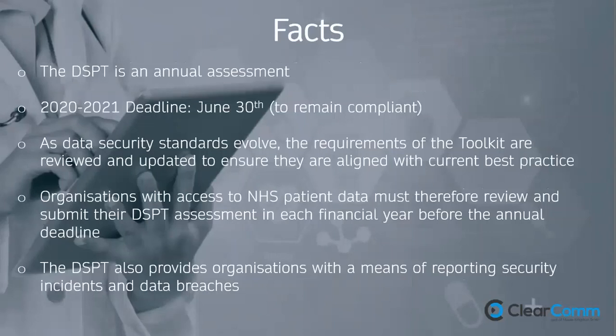As data security standards evolve, the requirements of the toolkit are reviewed and updated — I could see it evolving even during the fortnight I was supporting Lorna and Courthouse with their DSPT. The reason it's updated constantly is because cyber threats evolve constantly. The result is that the DSPT will ask things of you in six months that it's not asking of you now. Organisations must review and submit their assessment in each financial year before the annual deadline of 30 June.